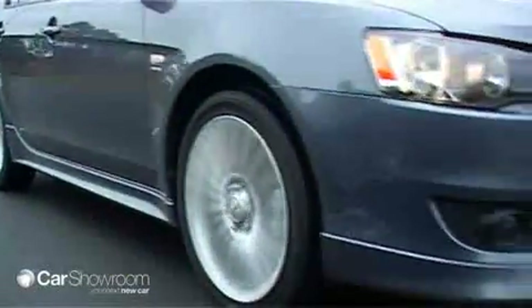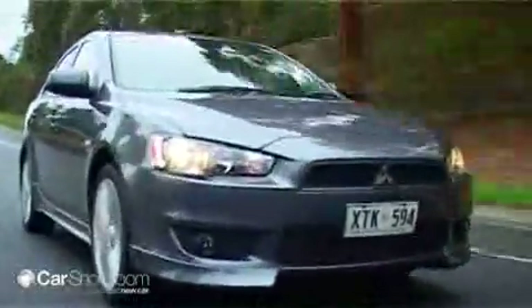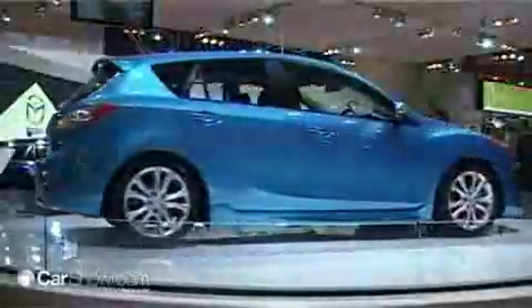Mitsubishi claims fuel economy of 8.5 litres per 100 kilometres on the combined cycle, which gives the Lancer an edge over rivals like the Mazda 3 and Honda Civic.